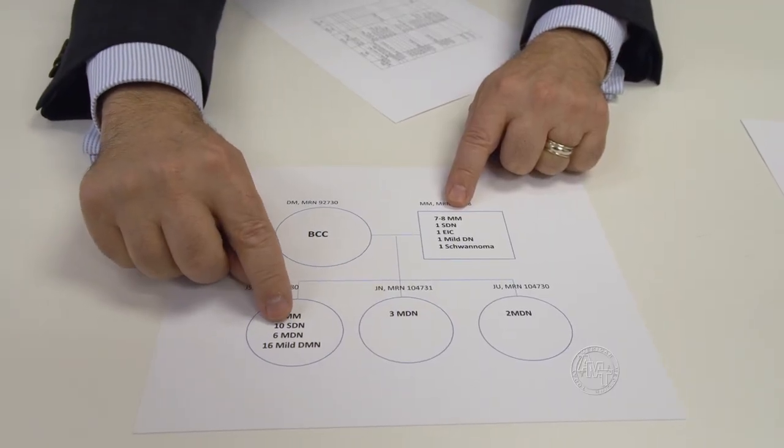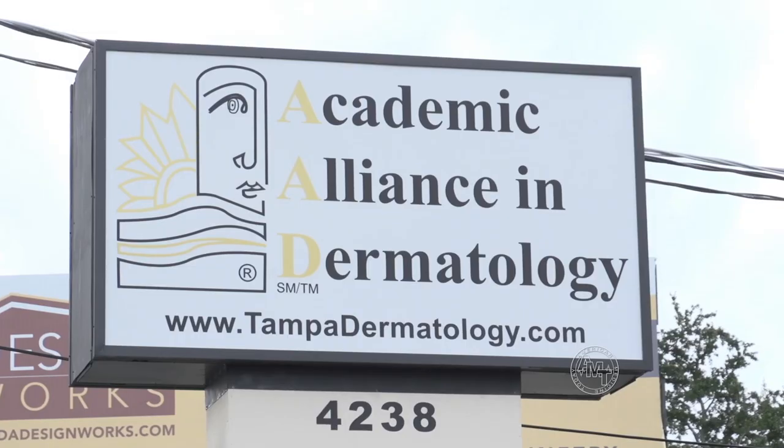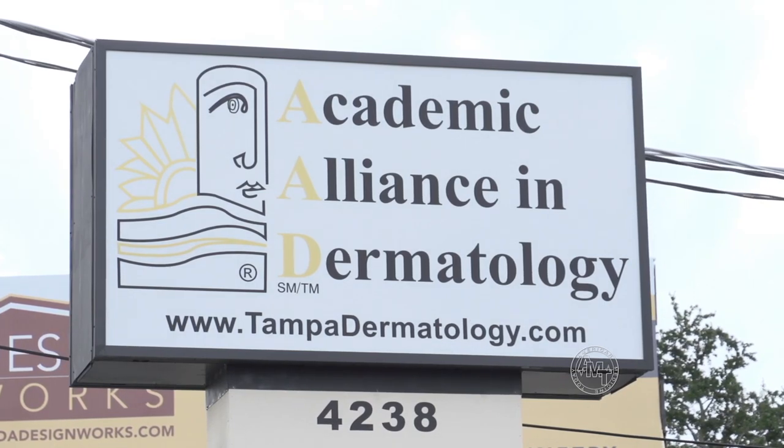He suggests that the whole family visit the doctor together, as many dermatological conditions are genetic. If I have a high-risk family where grandparents, parents, and siblings had a history of melanoma, I will see that family every three to six months, any time they want to see me, any time they perceive something is changing. Skin type is also a major risk factor — someone with very dark skin will be at lesser risk than someone with very light skin, red hair, freckles, and blue eyes.